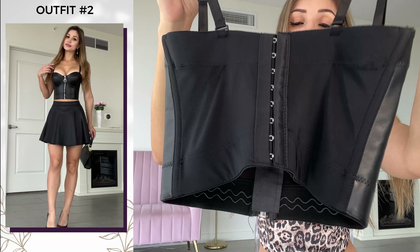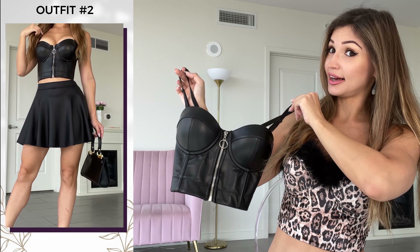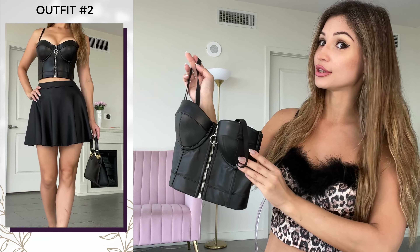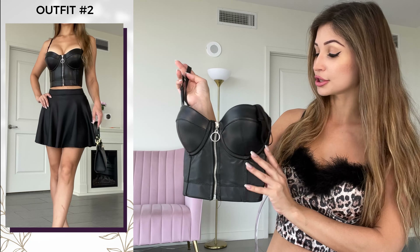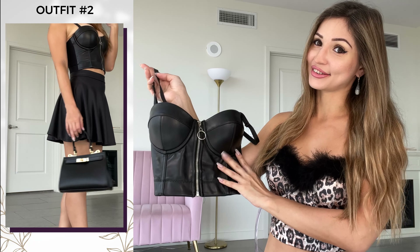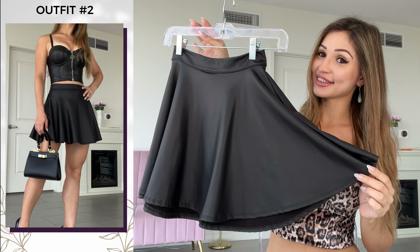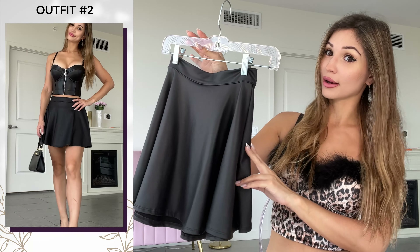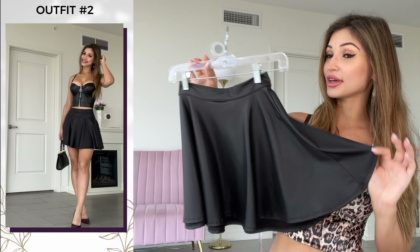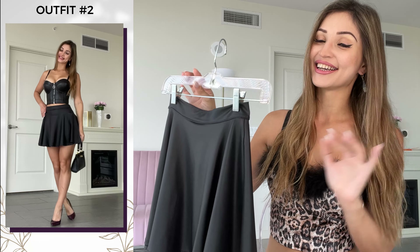This corset is very nice, very pretty, very edgy. This is not something you'd wear casually during the day to go grocery shopping — unless you want to — but it's great for a night out. I love to pair this corset with this faux leather skirt, which is also from Amazon. I'll leave the link down below if you're interested. I love this look so much — I wear it a lot.